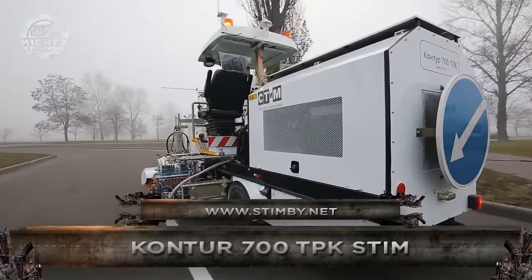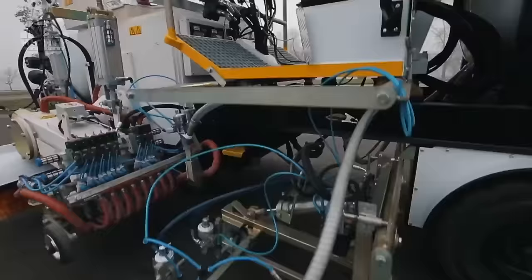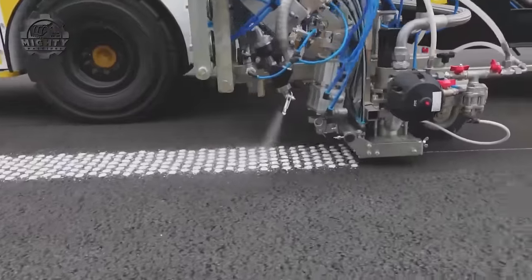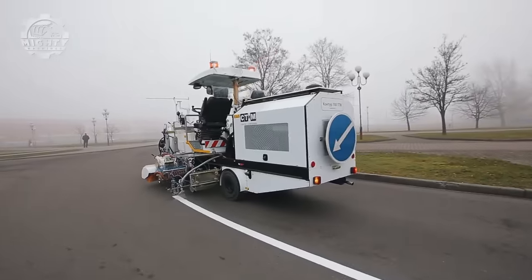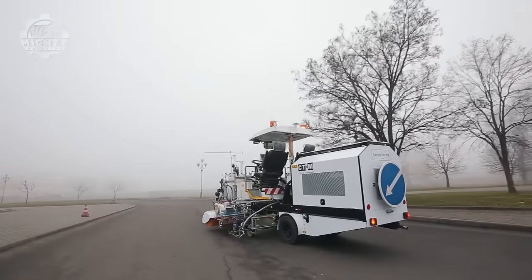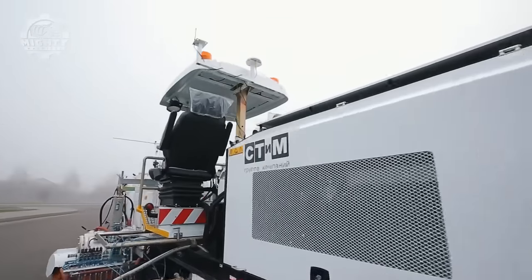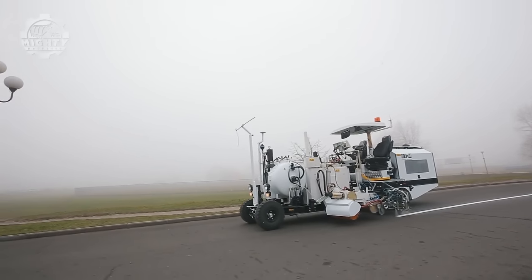The Contour 700 TPK Stim is a road marking machine that handles multiple materials for enhanced versatility on the job site. It can apply paints for faster drying times as well as thermoplastics, which are perfect for long-lasting lines. The thermoplastic application allows for line widths between 5 and 50 centimeters thanks to its extruder, with customization options for the number of valves used. It also has two distinct paint guns and integrates reflective glass beads for nighttime visibility, plus an ergonomic operator's seat with easy access to all controls.